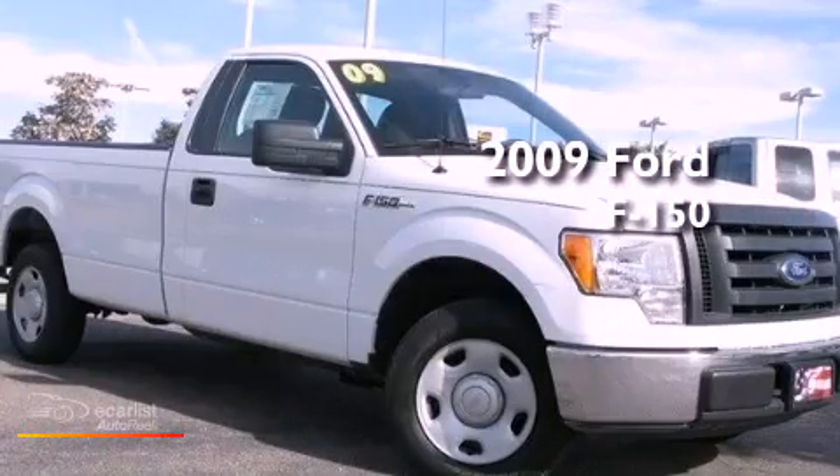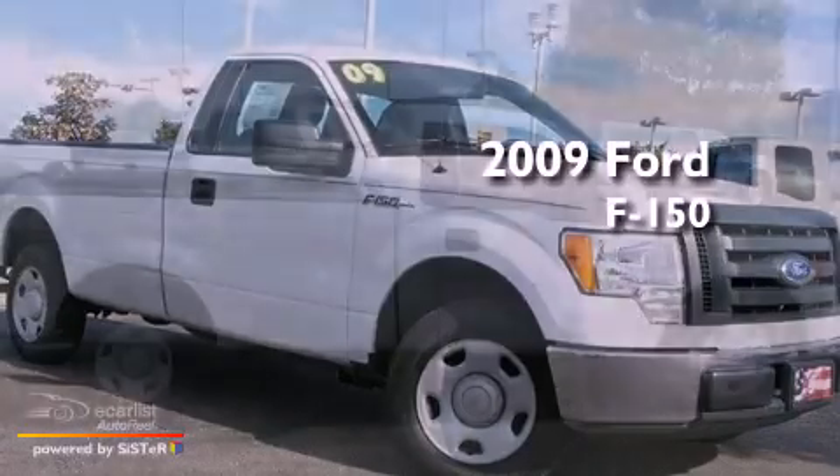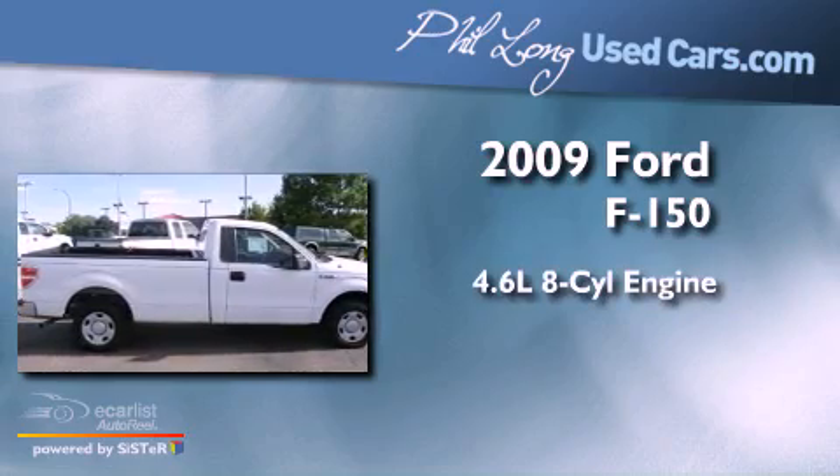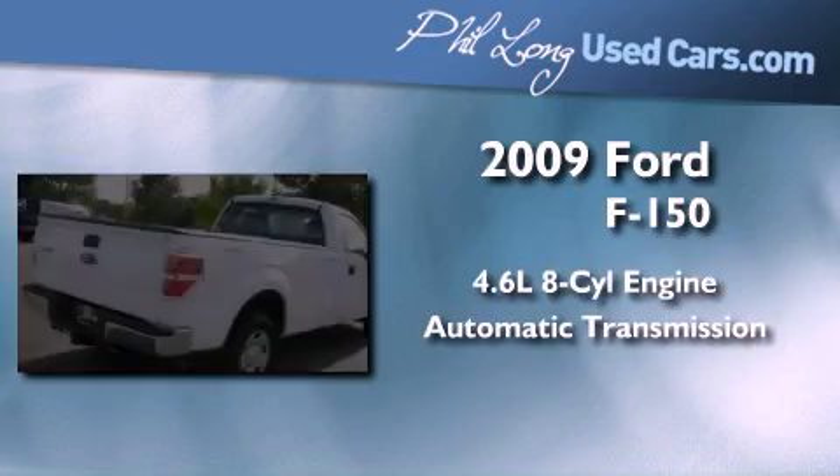This is a certified pre-owned 2009 Ford F-150. It has a 4.6-liter 8-cylinder engine and an automatic transmission.